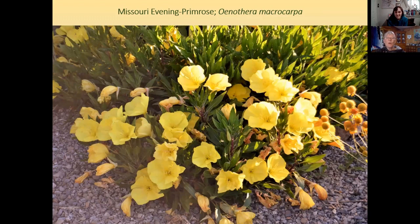Missouri evening primrose has the most wonderful crayon-yellow flowers — they're huge and it blooms for a very long time. You can trick it into blooming longer by picking the seed pods off — just a little deadheading extends its season. The plant spreads out about as big as a bushel basket. It will seed itself, which is great if you want it to; if not, pull the pods. It's a Midwesterner, but has a massive taproot making it very drought-adapted.